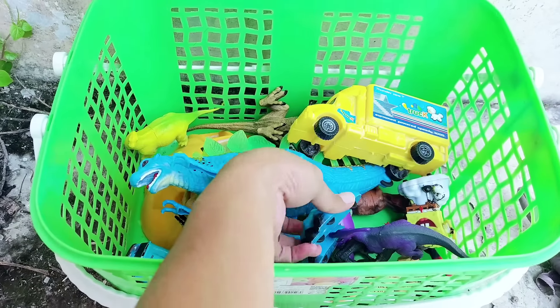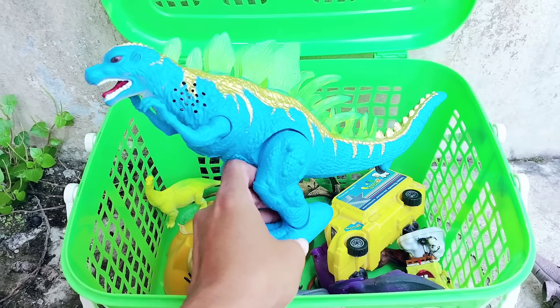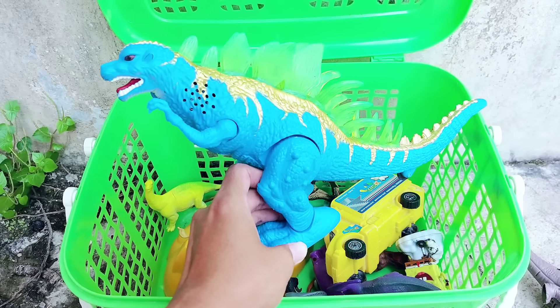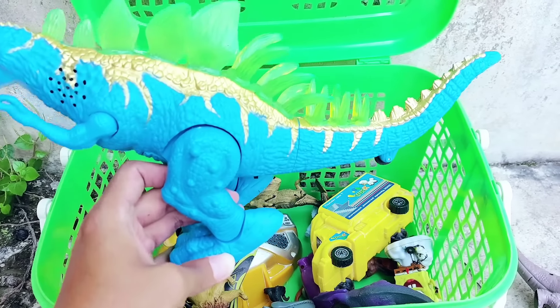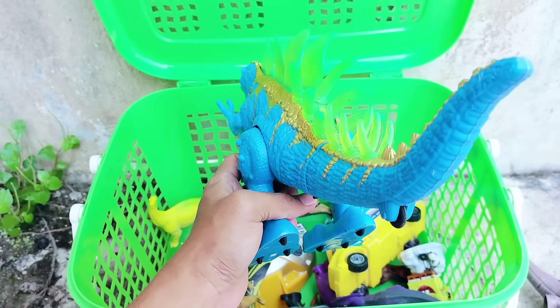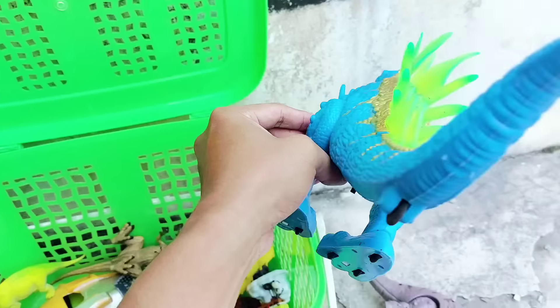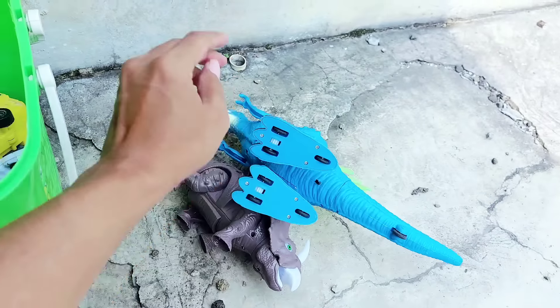The second one is Godzilla! Whoa, this is a very big Godzilla. Look, it has a long tail and the dominant color is blue. There are three colors here: blue, gold, and green. I put it there.